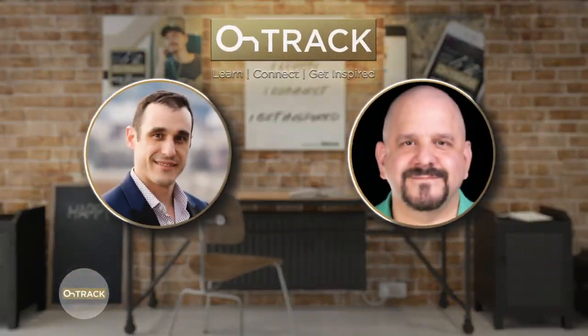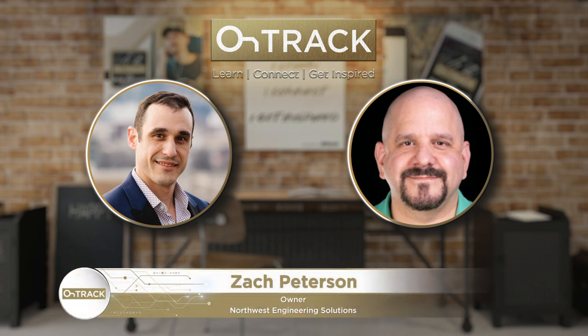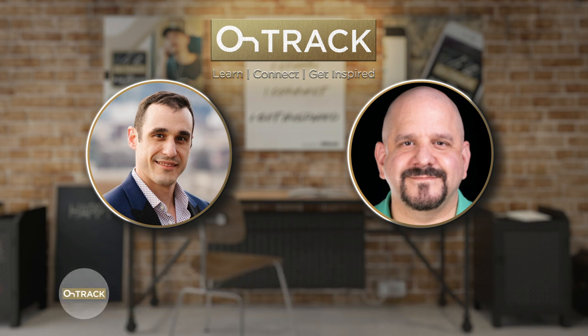Hello everyone, and welcome to the Altium OnTrack podcast. I am your host, Zach Peterson. I'm very happy to be here today with Mario Strano, a senior PCB designer at Nikola, and also president of ECAD Central. Mario, thank you so much for being here today. Thanks, Zach. Thanks for having me on.